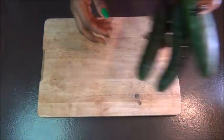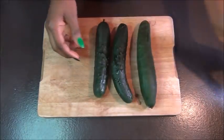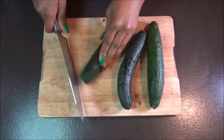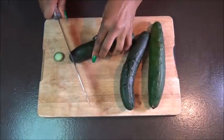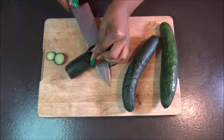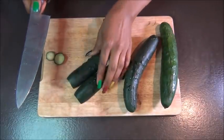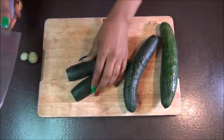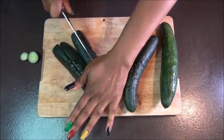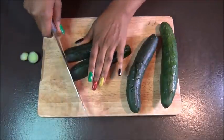To start off with this amazing conditioner we're gonna need a few ingredients. The first is cucumber — I'm using three medium-sized cucumbers. If you have big ones you can use two or one and a half. Cucumber is very rich in sulfur and potassium which can help to stop hair fall and stimulate hair growth.